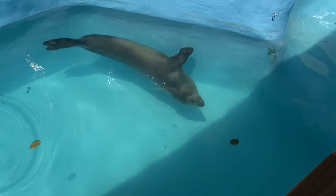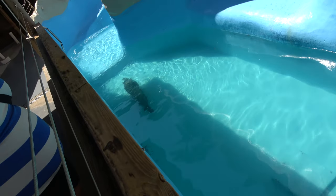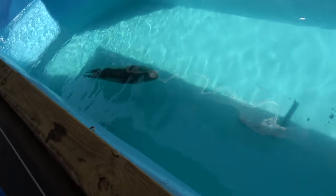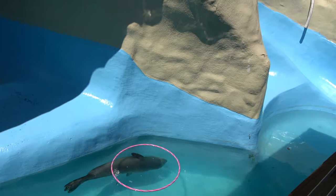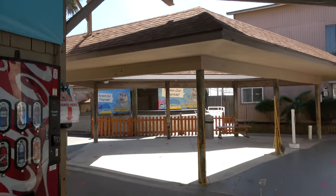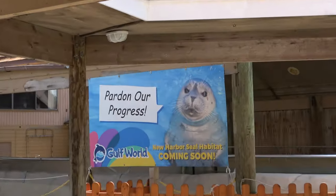Here you can see a harbor seal swimming around. Looks like they only have one in here at the moment. I like how these guys swim upside down. This definitely looks like an older exhibit, but they are building a new one, so that's a good sign — they'll be happy in no time.